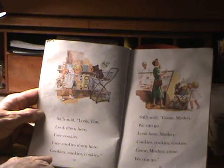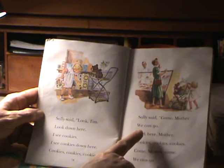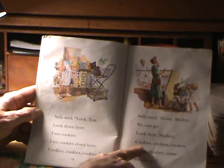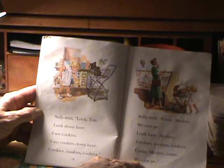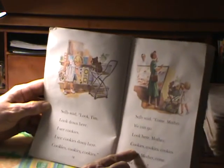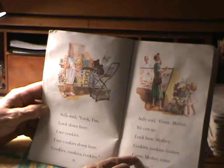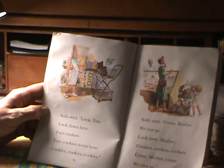Cookies, cookies, cookies. Sally said, come mother, we can go. Look here, mother — cookies, cookies, cookies. Come mother, come, we can go. Sally is ready to go home because Sally got what she wanted. So why stay anymore? She wants to go home and eat the cookies. And it looks like mother has nearly finished shopping anyway.